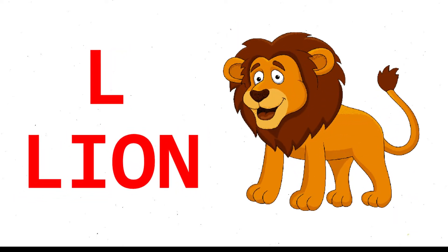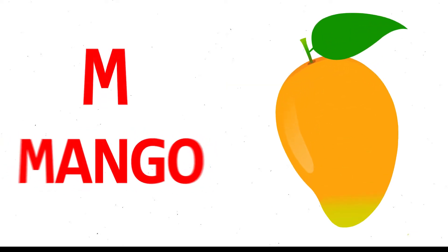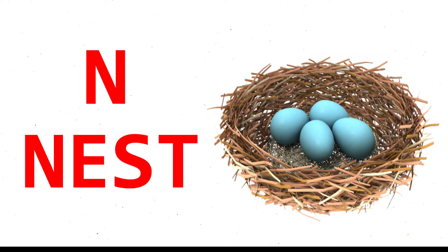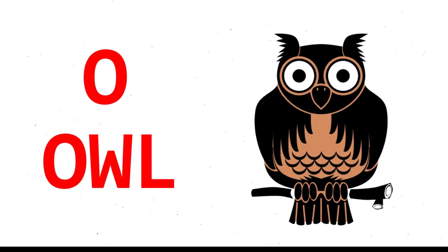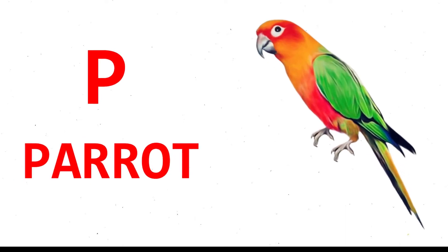L for lion, M for mango, N for nest, O for owl, P for parrot.